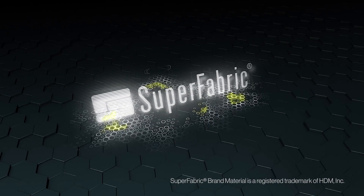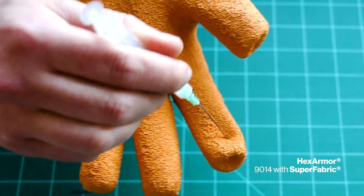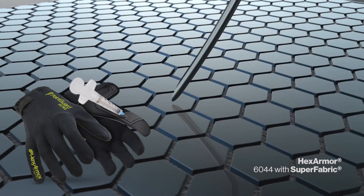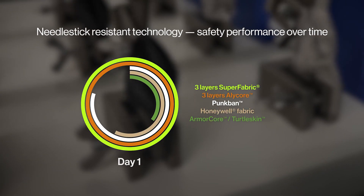More advanced technology like Superfabric makes huge advancements in performance, longevity, and wearer comfort. Using a unique method of printing tiny guard plates onto performance, high-comfort textiles, Superfabric is a flexible armor that provides all levels of needle stick protection. Best of all, it does not break down over time.